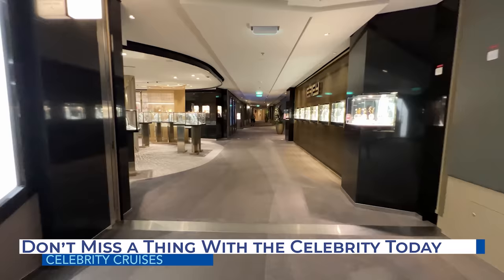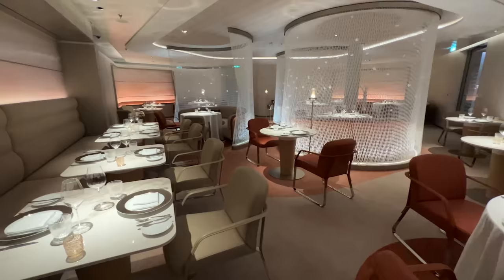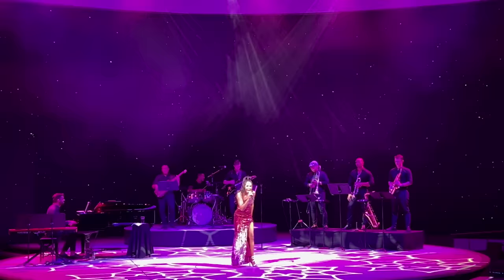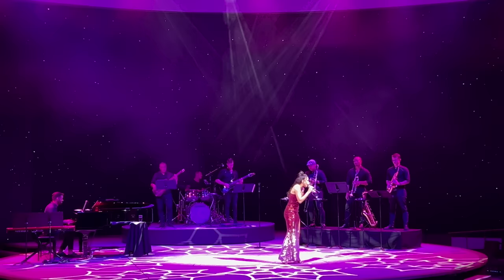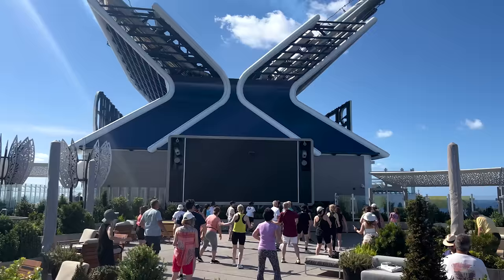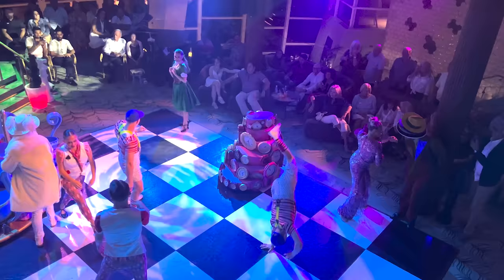The Celebrity Today is the daily activity planner delivered to your stateroom each evening. The schedule details all events and entertainment options occurring the following day, along with helpful information like restaurant hours, the all-aboard time at ports of call, and more. Every night before bed, we review the daily for the following day. If you prefer to go paperless, the Celebrity app contains all of the day's events as well, and cruisers can sort by activities, spa, shopping, entertainment, and more. Cruisers can also save favorite events, which integrate with dining and shore excursion bookings in the My Calendar section of the app.